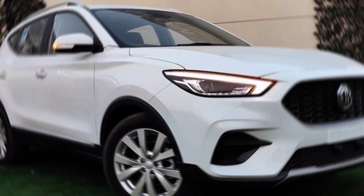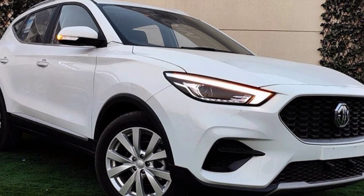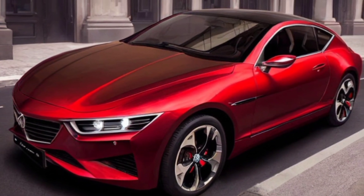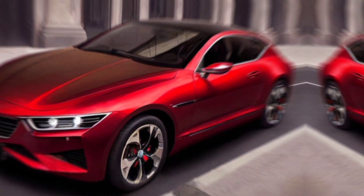Hey Gearheads! Today we're taking a spin, literally, in the all-new 2024 MG ZS, a compact SUV with big ambitions. Let's see if it lives up to the hype.